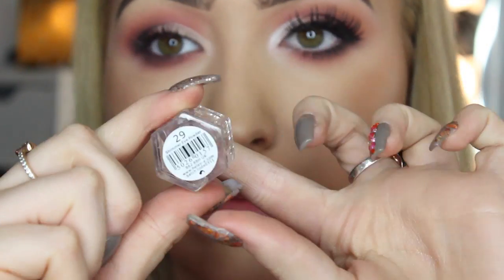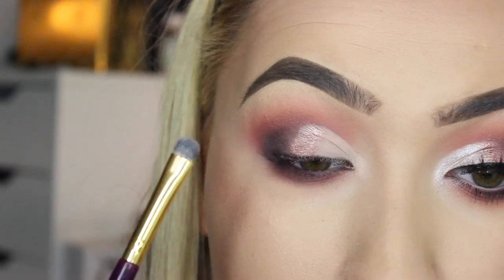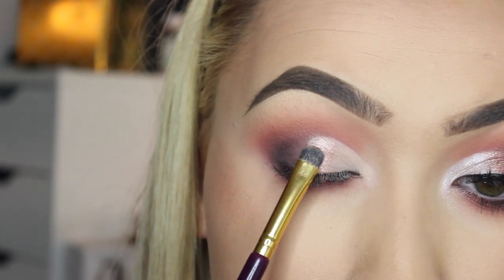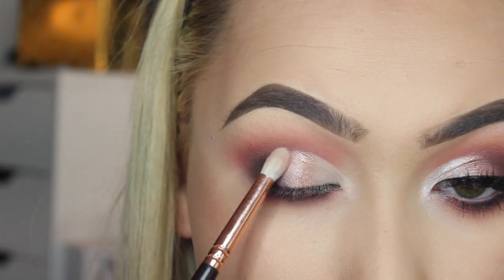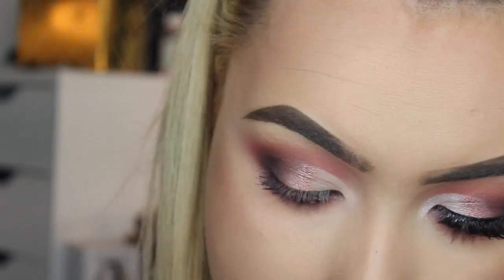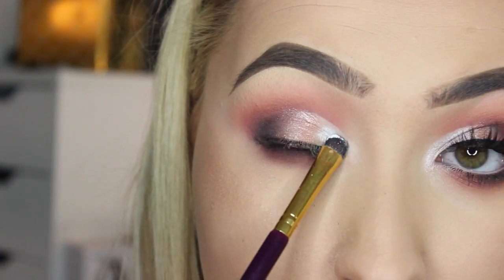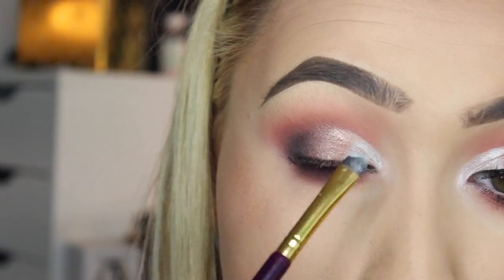I'm using pigment number 29, putting this on the inner half of my eye right on the center of the eyelid. Then I blend in my favorite pigment, number 21, into number 29. This is the color that's going to really open up the inner part of your eye and make your eyes super wide and awake — it's an absolutely gorgeous pigment.